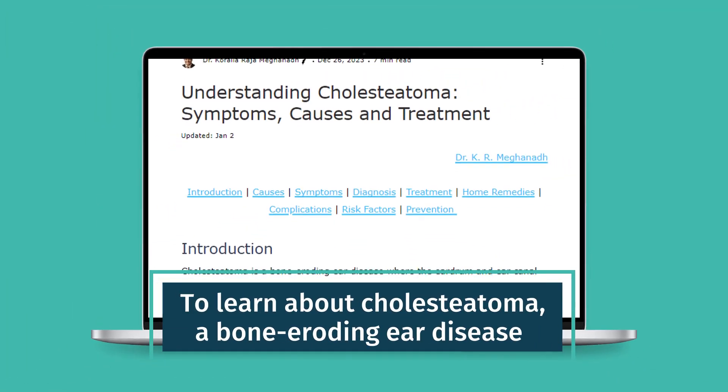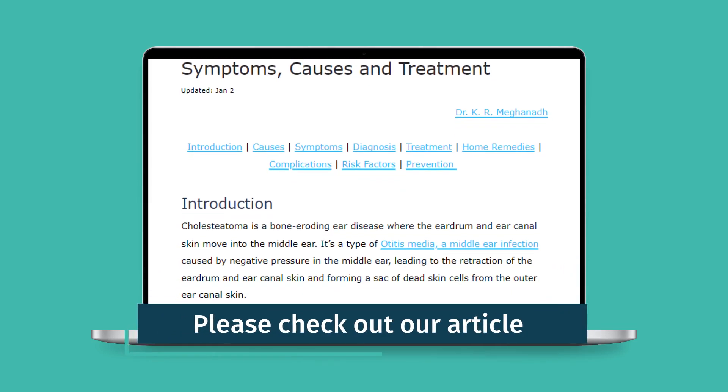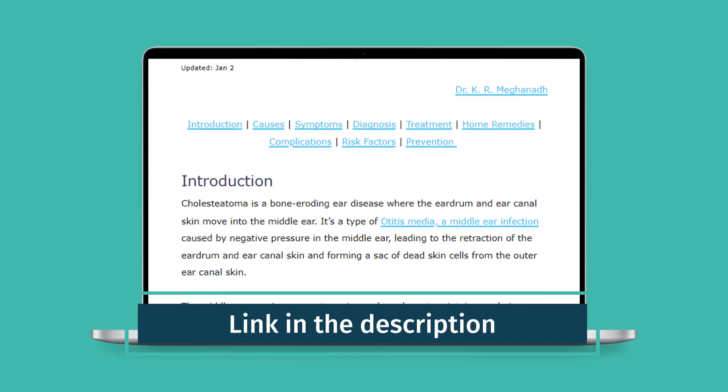To learn about cholesteatoma, a bone-eroding ear disease, please check out our article. Link in the description. Stay healthy. Stay happy.